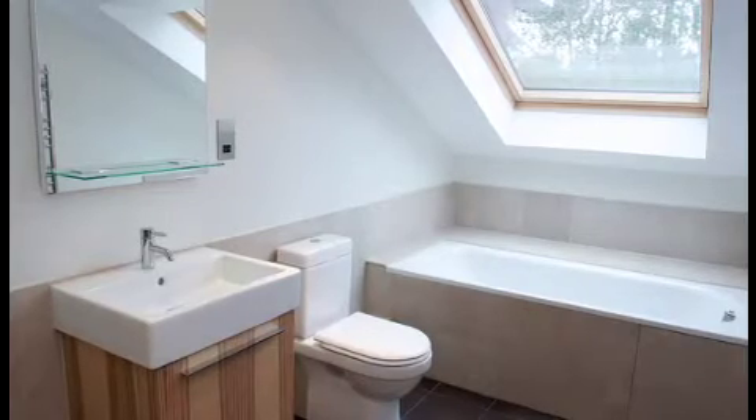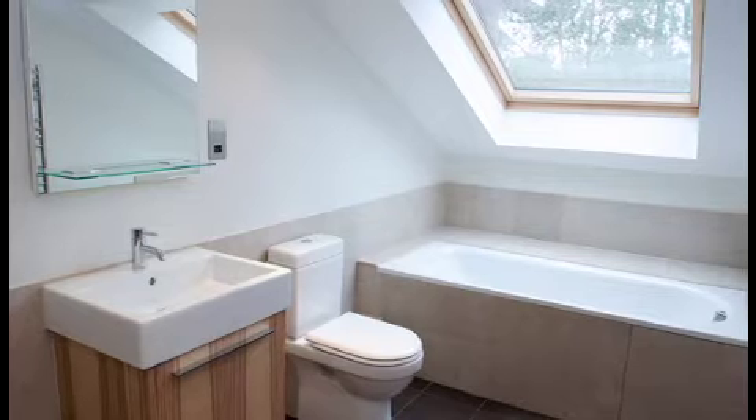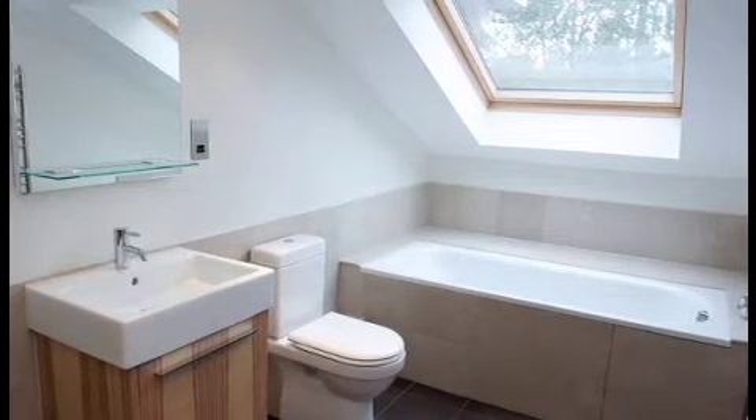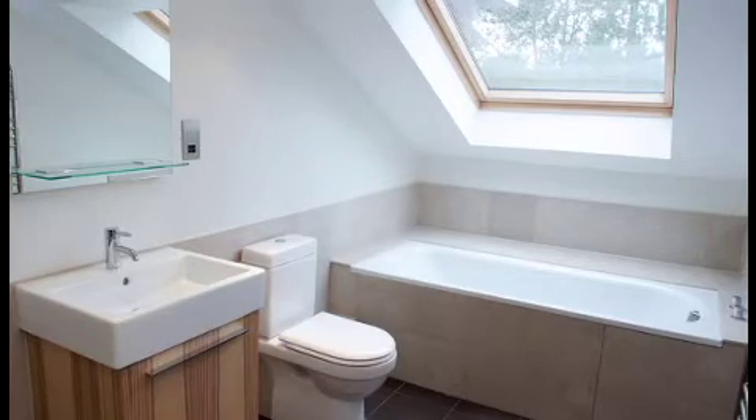Can you squeeze in a bathroom? Bottom line, bathrooms add value. If it's within your budget and you have the space, consider adding at least a small half bath to your attic space. Thanks for watching today's home update. See you next time.